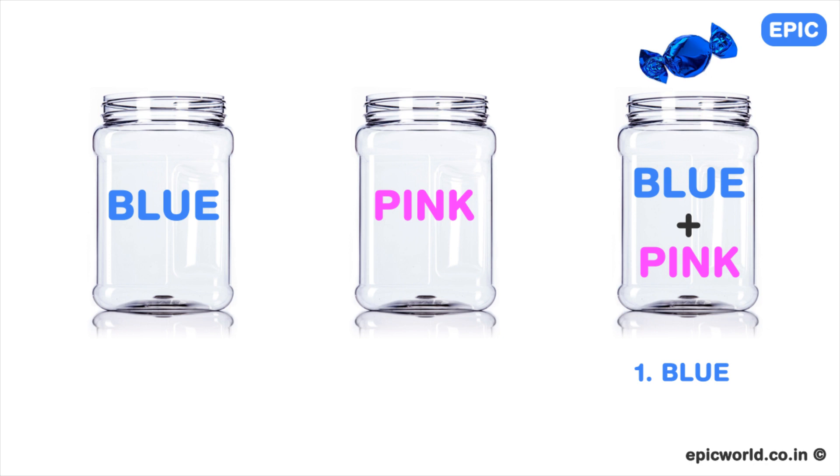Now consider the jar labeled pink. Since it is labeled wrong, it can either have blue candies or both blue and pink candies. But you have already figured out the blue candy jar, so it must be the blue and pink candy jar. Now you take the jar labeled blue, and the only option left is pink.